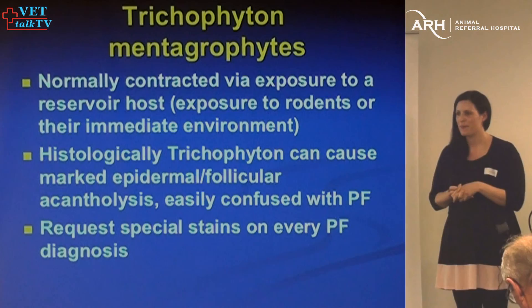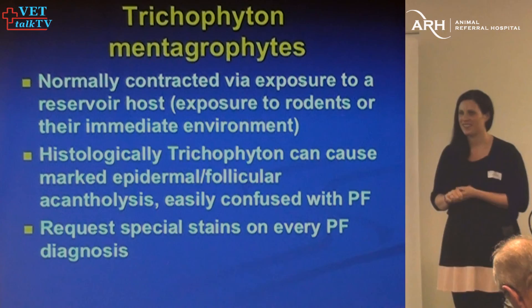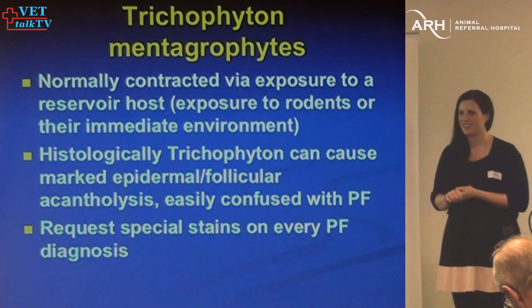You all have my contact details, and hopefully everyone has my number and email — if you have any questions later on, feel free to send me an email. You can also go to VetTalk TV to listen to it all again, or I can Dropbox you the slides.